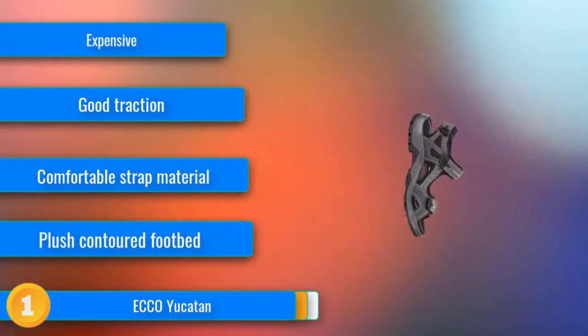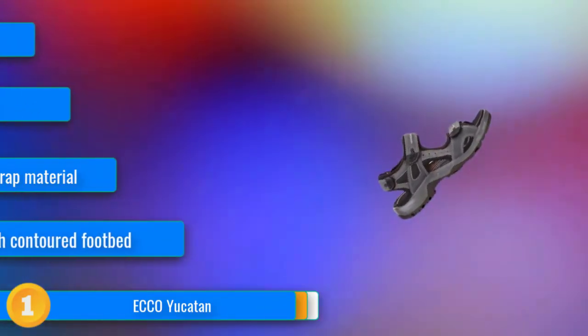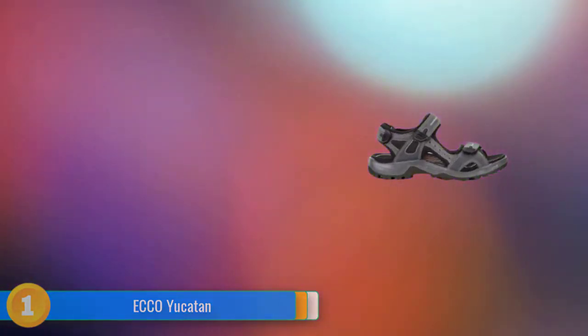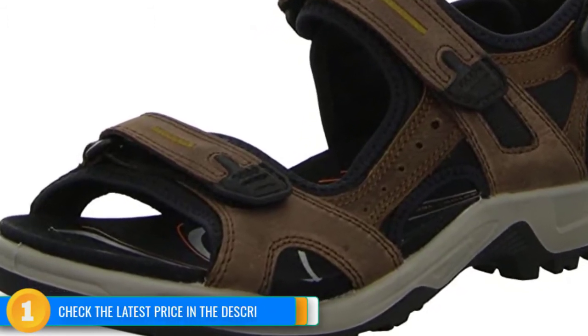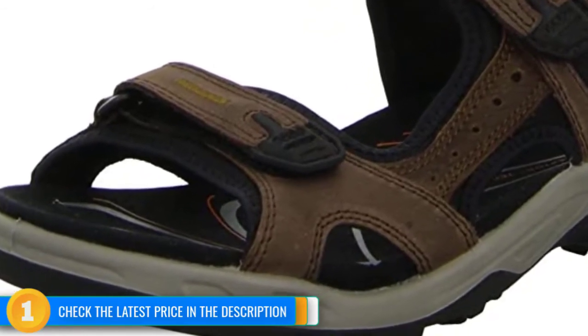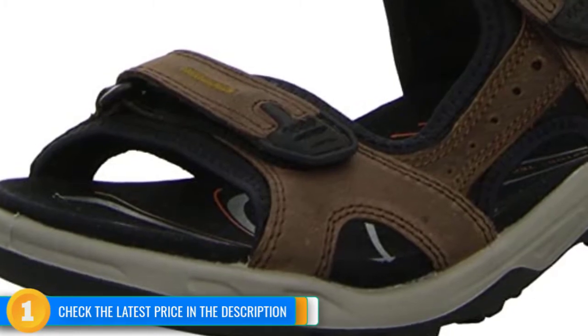Right away, we noticed how the contoured microfiber footbed and nubuck leather straps nicely cradled our feet. Within the first few steps, we also noticed how the fluid form midsole with receptor technology supported and cushioned each step, and how the slightly rockered outsole helped encourage a natural foot strike and stride. While these kicks come at a premium price, their high-end features provide excellent comfort and support across various terrain and conditions.